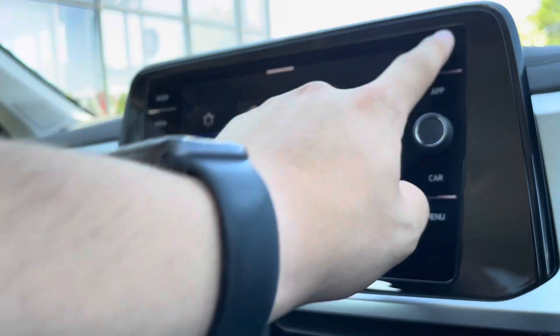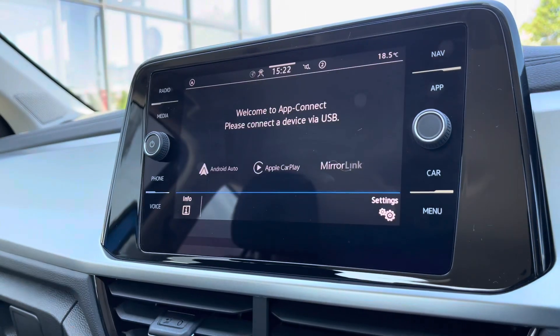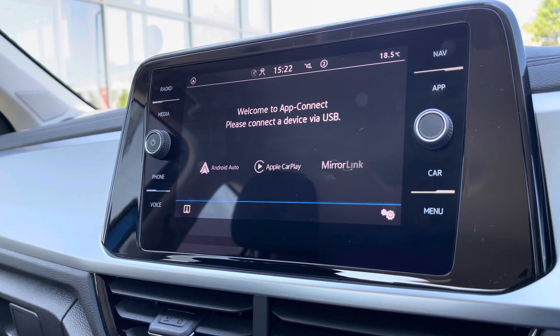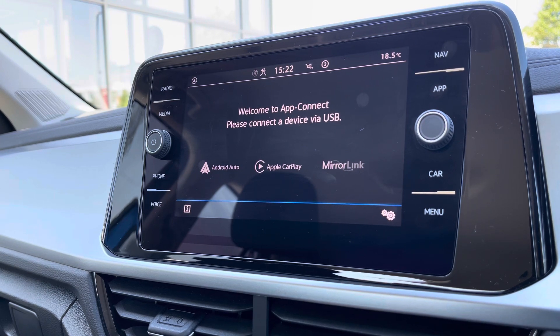Over to the entertainment screen, there's a wide array of different options to choose from. Going into navigation you are prompted to purchase this at additional cost, however going into AppConnect we gain access to Android Auto, Apple CarPlay and mirror link, which allows us to safely display the phone directly through the car to access driver-safe applications including Spotify, Apple Music and even Google Maps navigation.